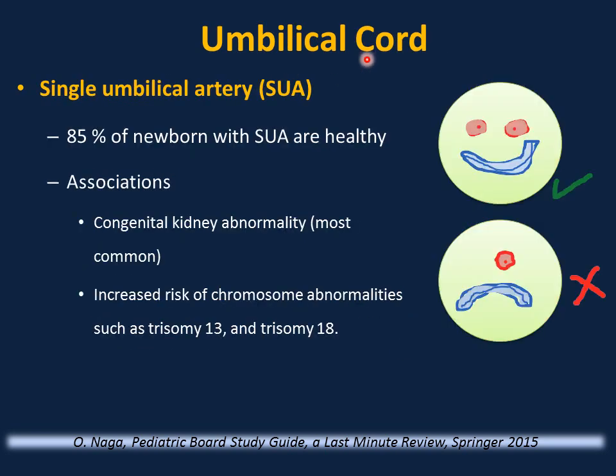Examination of the umbilical cord after birth is important. Normally it has two arteries and one vein. If there is a single umbilical artery, 85% of these newborns are healthy with no other anomalies. The most common association is congenital kidney abnormalities — renal ultrasound is helpful. Other rare associations include trisomy 13, trisomy 18, and other chromosomal abnormalities — physical exam helps suggest these conditions.